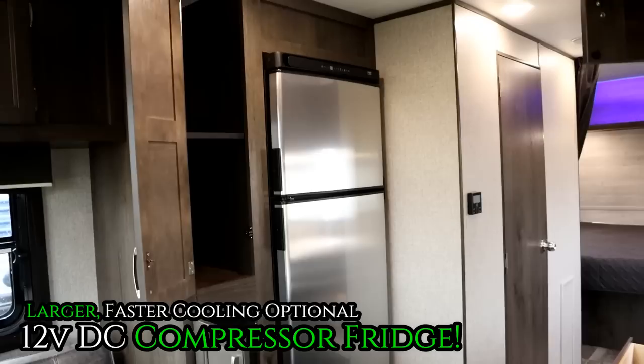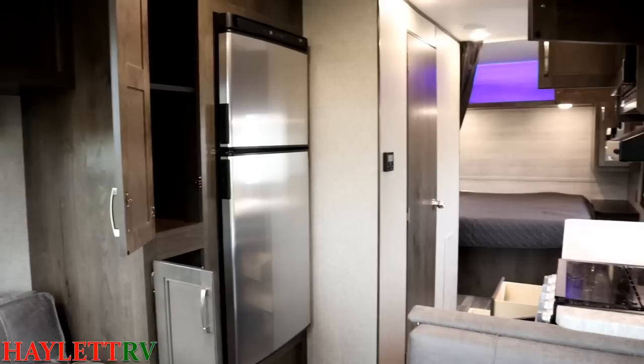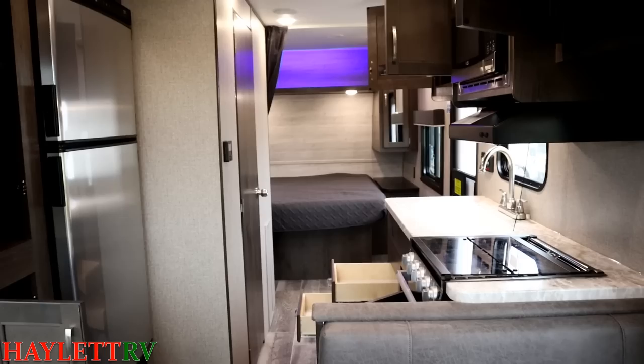Also, while we're over here, I want to point out that is a 12-volt DC compressor fridge. That's giving us more cold storage while also cooling much, much faster. It is completely travel safe, and it does not need to be completely level to operate at peak efficiency.